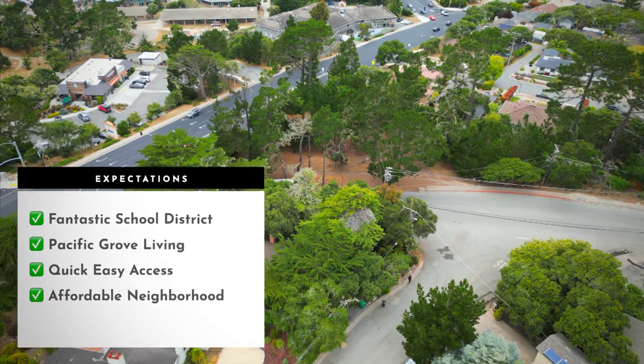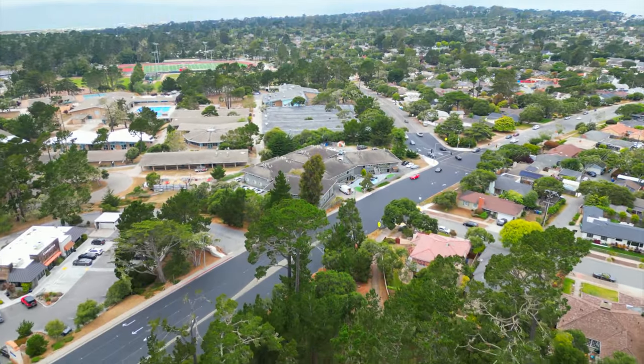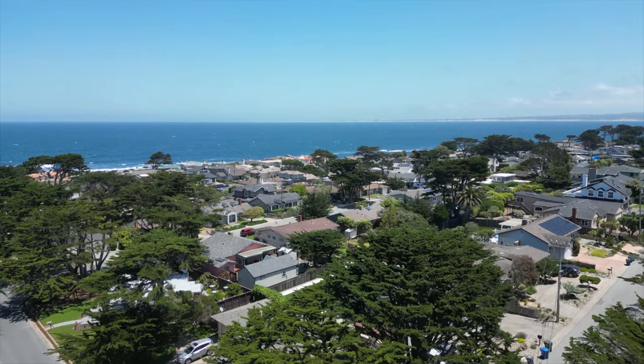If you want to learn more about these neighborhoods and potentially go out on a tour, give me a call — I'd love to show you around.